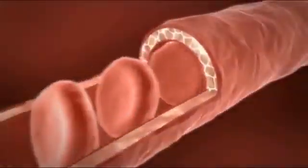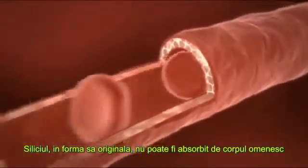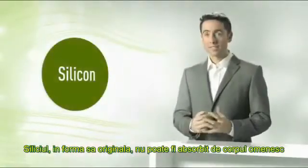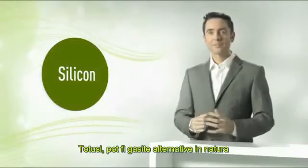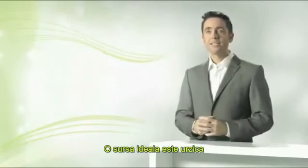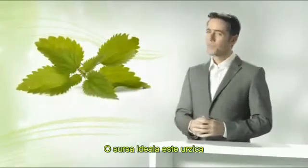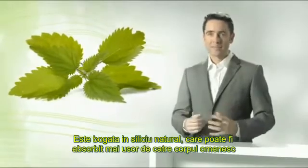As a result, the erythrocytes can now supply the cells with oxygen more efficiently. Silicon in its original form as quartz sand cannot be absorbed at all by the human body. Alternatives can, however, be found in nature. An ideal plant-based source is the stinging nettle. It is rich in natural silicon, which can be better absorbed by humans.